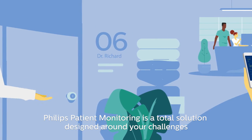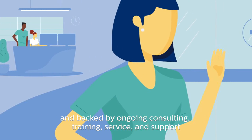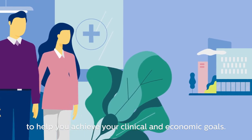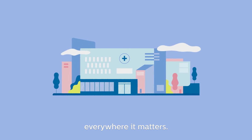Philips patient monitoring is a total solution designed around your challenges and backed by ongoing consulting, training, service and support to help you achieve your clinical and economic goals, so you can confidently deliver quality care everywhere it matters.